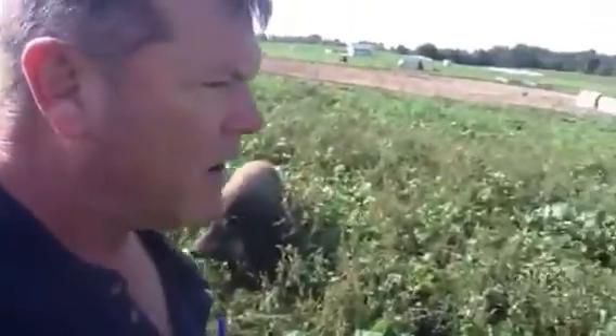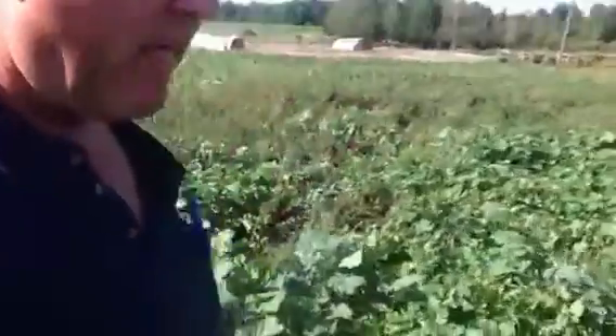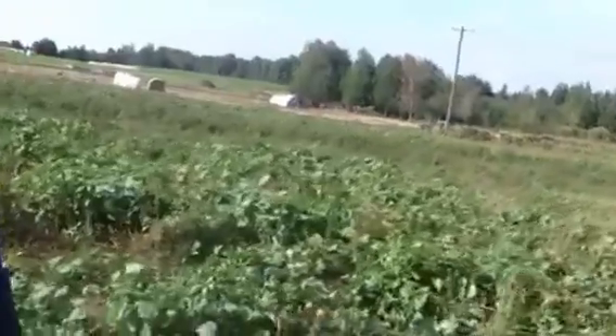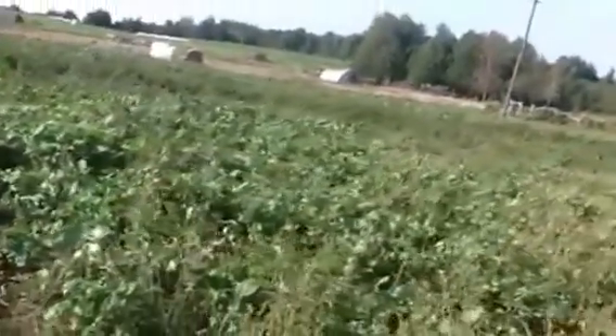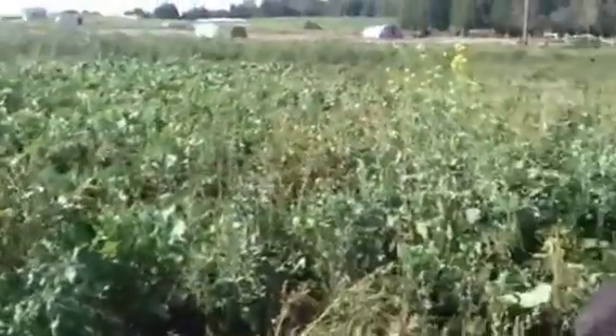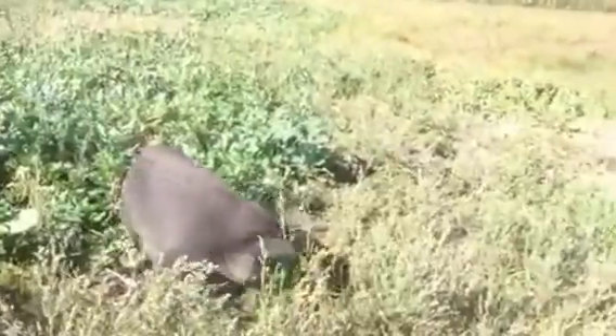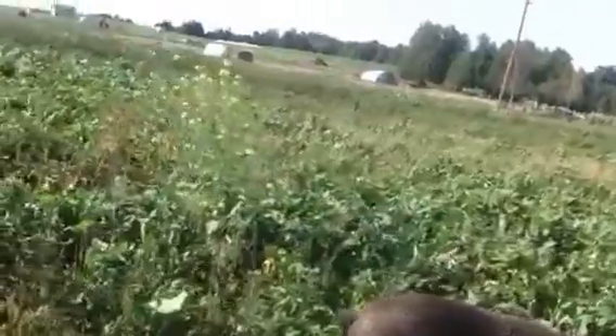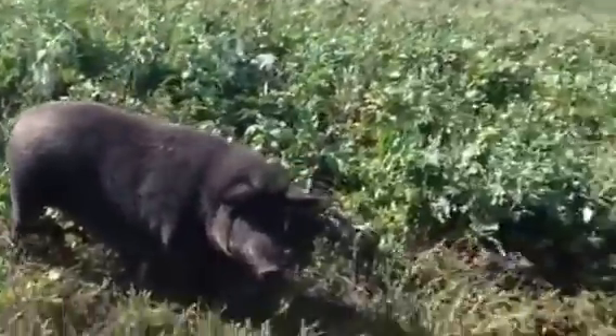There's a gal down here. Let's get down and see what she's up to. She looks like she's got a nest going. Oh yeah, I see some baby activity here. See those? Let's go have a look at her nest. I'm counting one, two, three, four, five, six, seven, eight.